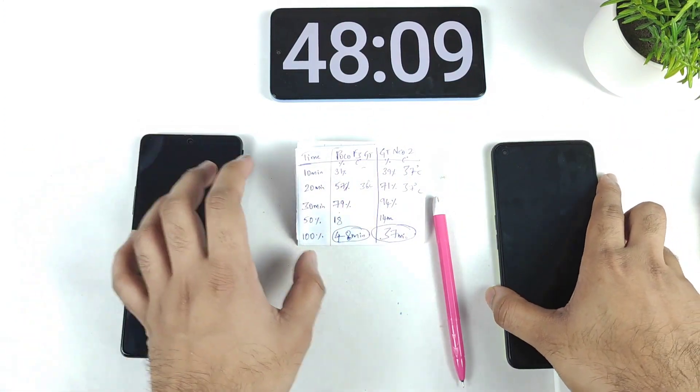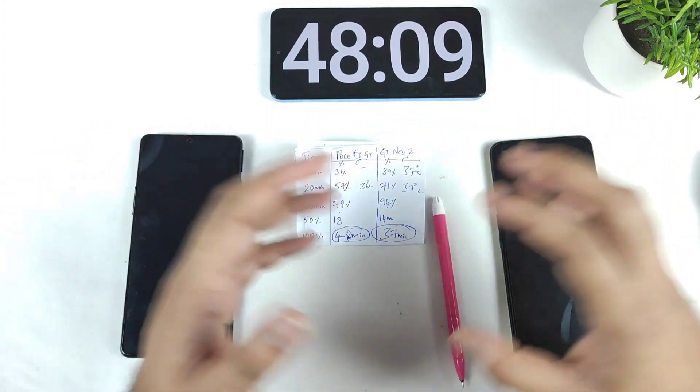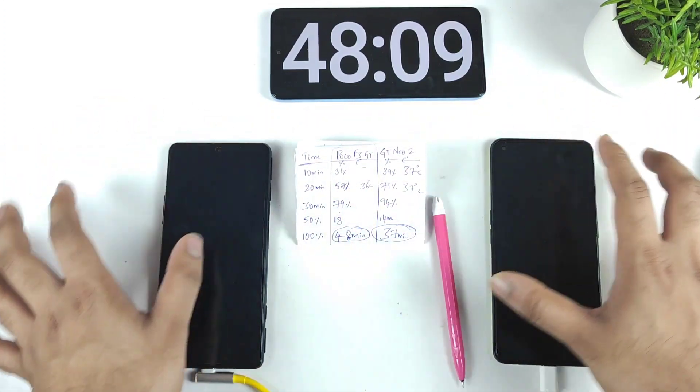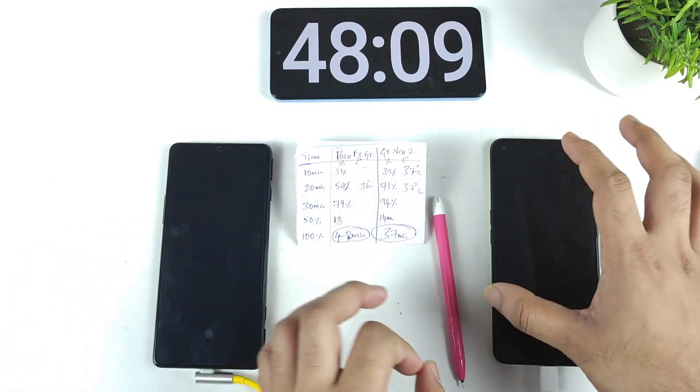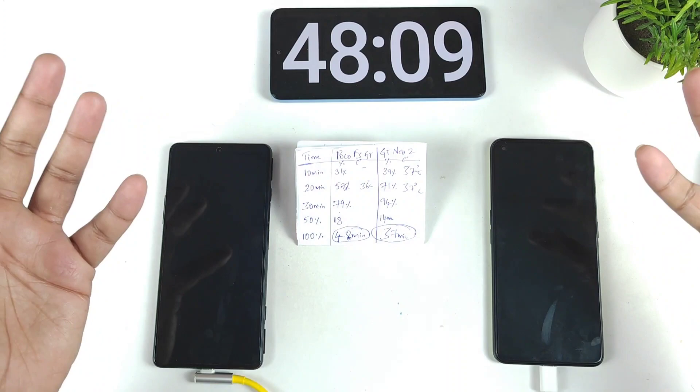This is a quick charging speed test comparison. Thank you for watching. If you have any questions, let me know in the comments below. This is how the charging speed compares between these devices after the recent update. Until next time, signing off friends — bye.